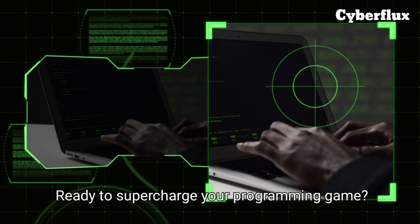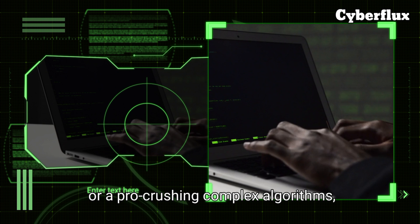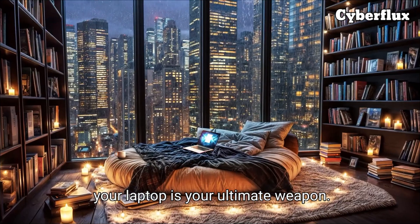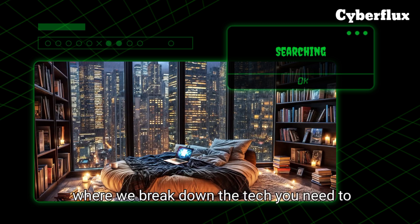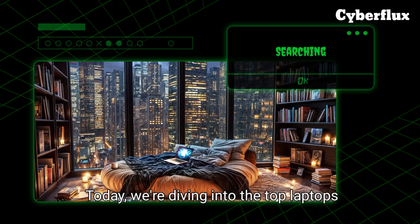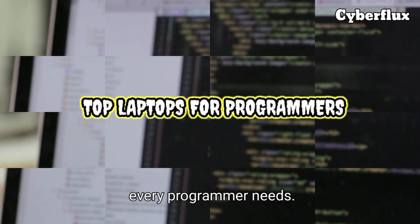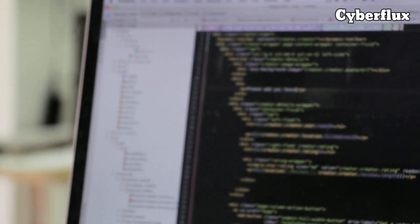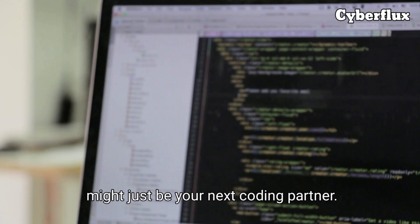Ready to supercharge your programming game? Whether you're a beginner debugging your first app or a pro crushing complex algorithms, your laptop is your ultimate weapon. Welcome to CyberFlux, where we break down the tech you need to dominate. Today, we're diving into the top laptops every programmer needs, handpicked for performance, portability, and pure coding bliss. Stick around, because one of these machines might just be your next coding partner.